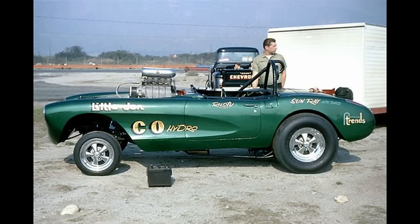Here is Little John, owned by Rusty Delling from Torrance, California. The 1957 Chevrolet Corvette by Don LaRoche was powered by a supercharged 364 Chevrolet by C&O Hydro with an automatic transmission. In 1968 at Lyons it ran a 9.28 at 159 miles per hour on alcohol.